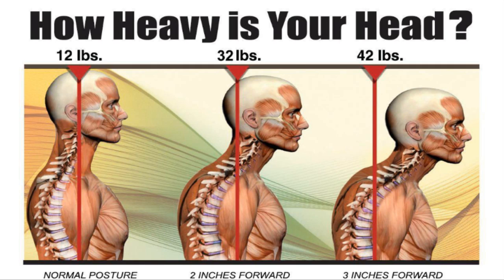Sitting at a desk over a terminal at a computer, the head being 12 pounds — for every inch it goes forward, an additional 10 pounds. Two inches forward is 32 pounds, three inches forward is 42 pounds. That's the weight of that bowling ball, that head, and the back muscles and ligaments are taking a tremendous toll trying to withstand that head so it doesn't go more forward than it already is.